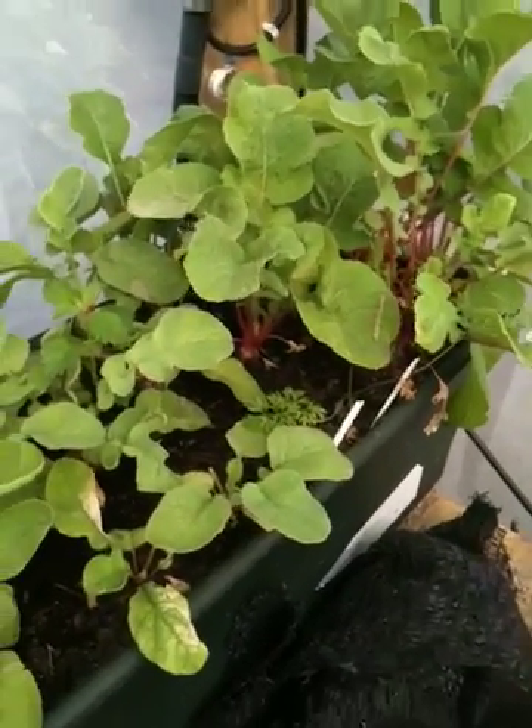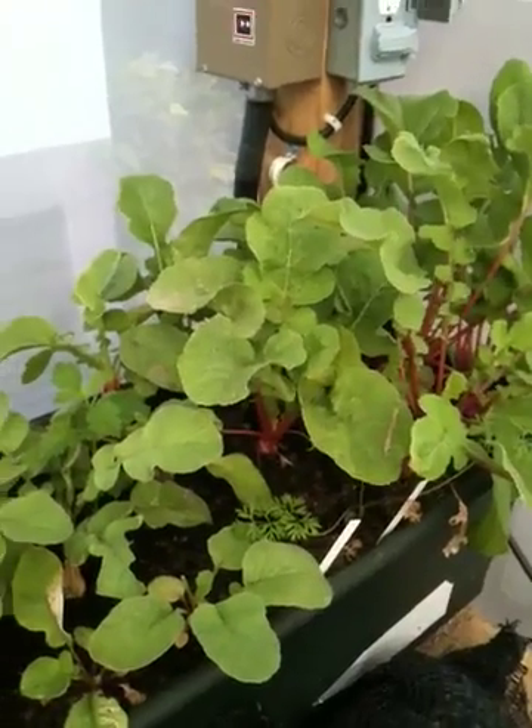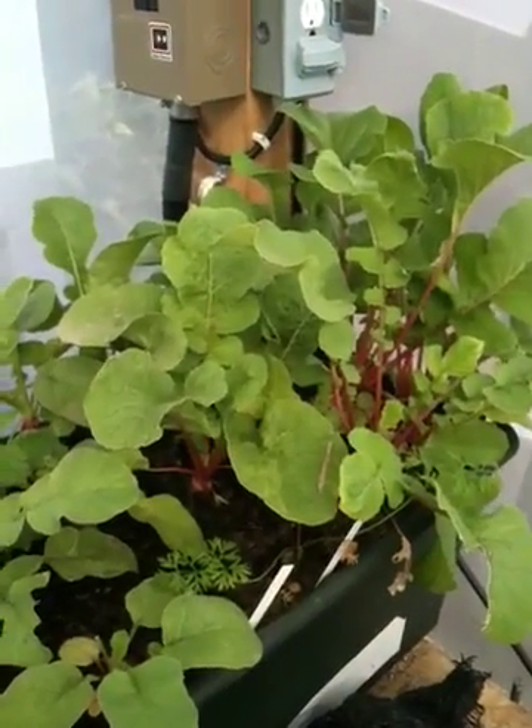Alright, today is Saturday, April 9th. I'm going to do a quick update here. I'm going to go in the same order I've been doing the last two updates, so you can hopefully see the difference in the plants.